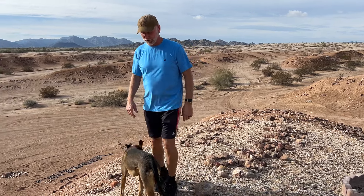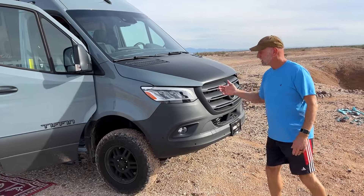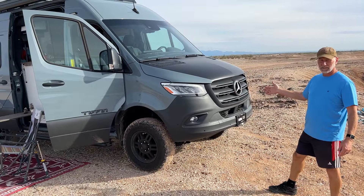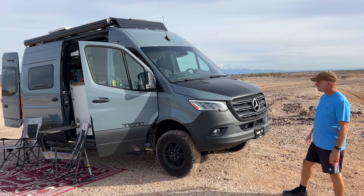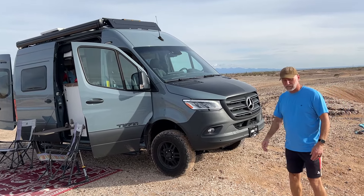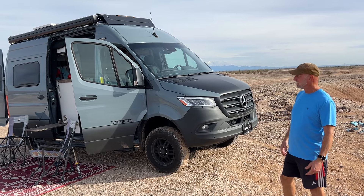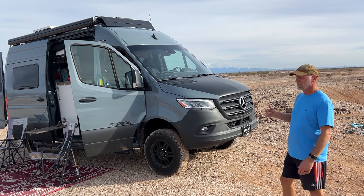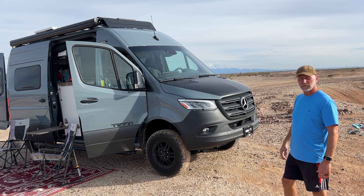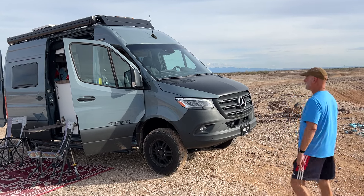We're here to show you the new adventure van we have. This is our new Tiffin adventure van. As you can tell, it's based on a Mercedes-Benz Sprinter chassis. It's a 2500 chassis, four-wheel drive. It's got a six-cylinder, three-liter diesel, and we're just gonna take a quick trip around the van today. In this video we're gonna make a series of other short videos to describe some of the features of the van, but let's take a walk around this way.